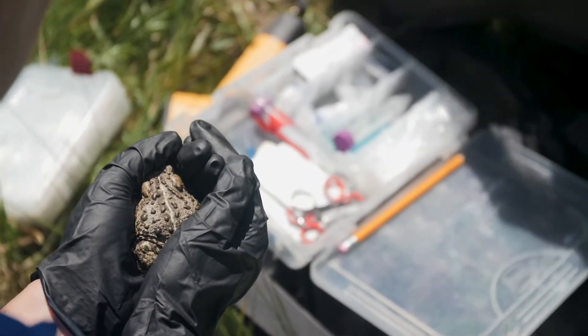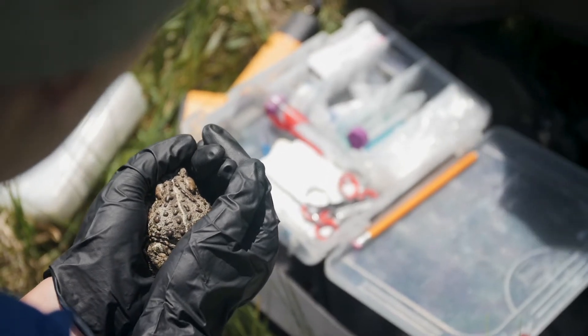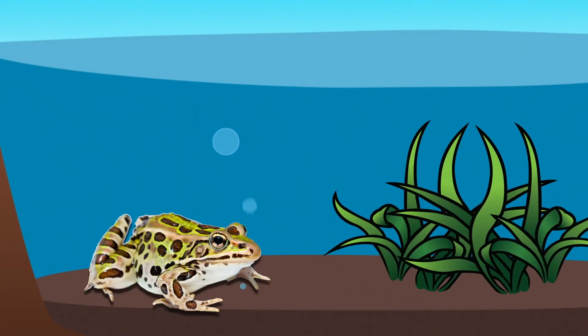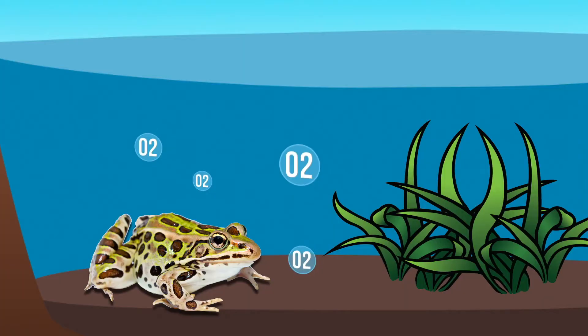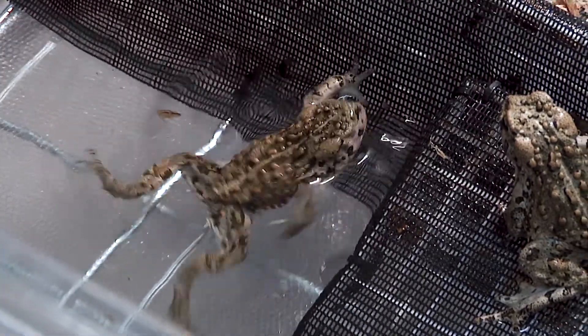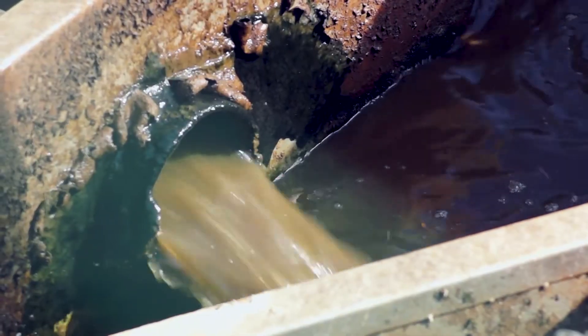Amphibians use their skin for a variety of purposes, so it needs to stay healthy and protected. They can use their skin to breathe. Imagine a frog hanging out at the bottom of a pond — instead of having to swim all the way to the top of the water to get a breath of air where a predator might eat them, he can instead absorb oxygen right where he is, safely at the bottom of the pond. They also use their skin to drink water — they absorb water right through their skin. However, amphibians can also absorb other things through their skin, including pollution and toxins.